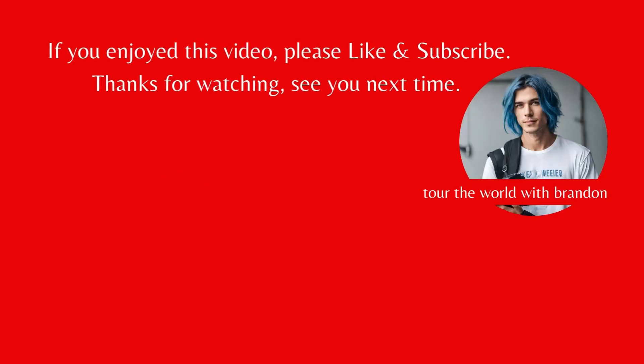If you enjoyed this video, please like and subscribe. Thanks for watching, see you next time.